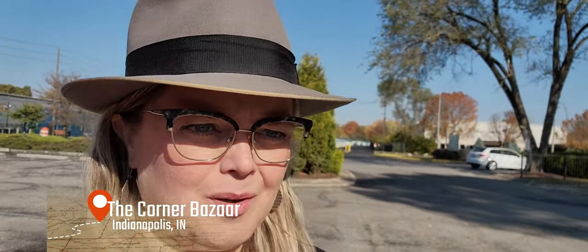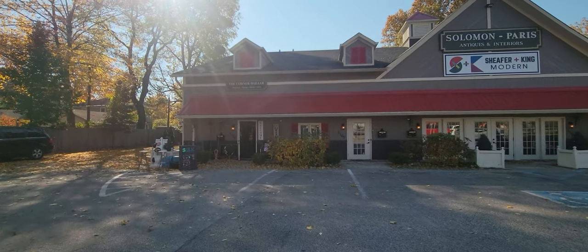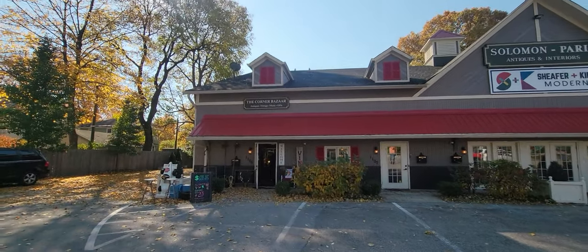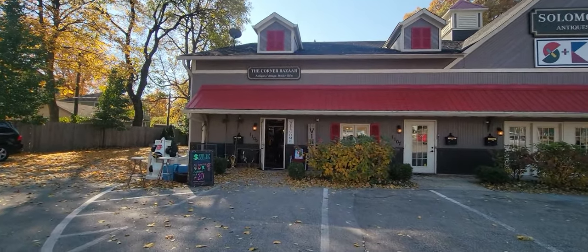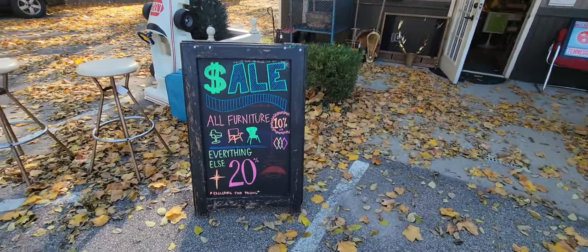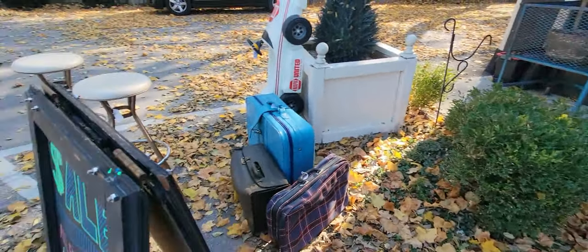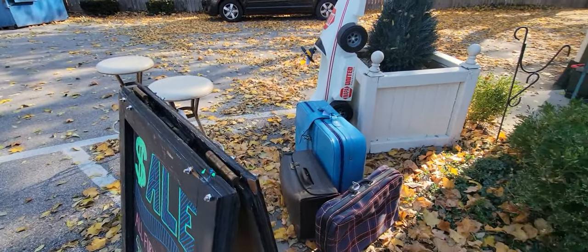Hello friends and welcome back to my channel. Today I'm in Indianapolis, Indiana and I am at the Corner Bazaar — a place I've never been to before. We're exploring today, let's go see what we can find. All furniture is 10% off and everything else is 20% off.